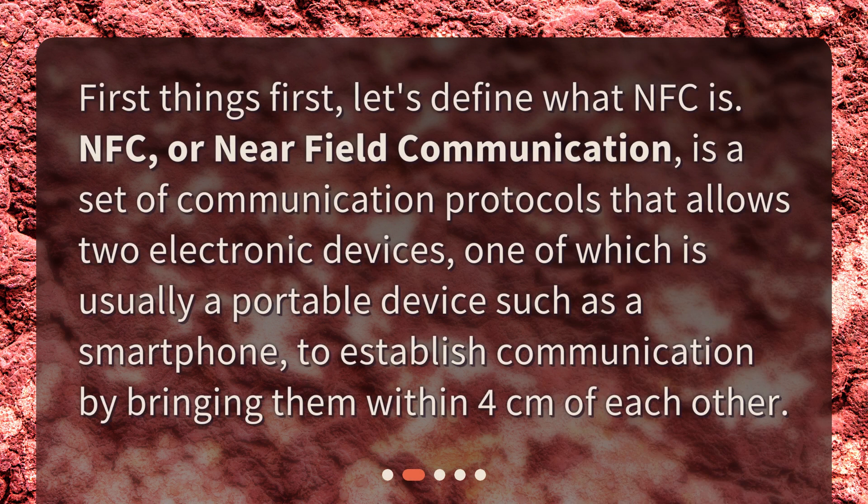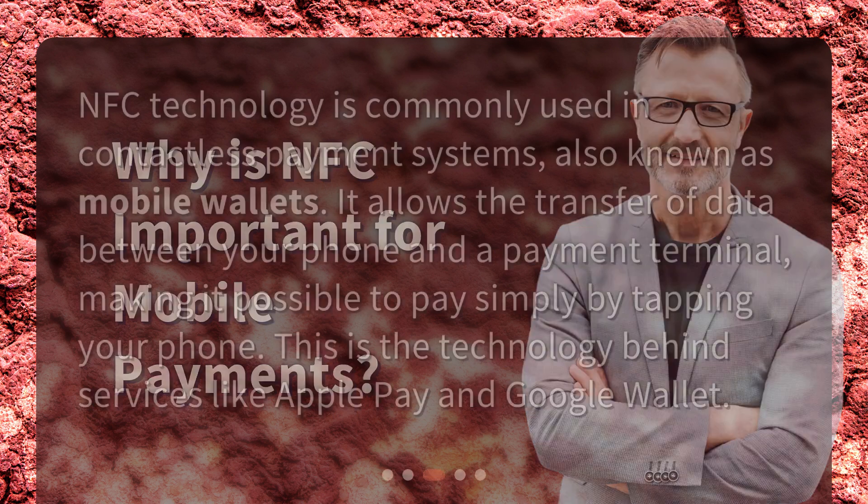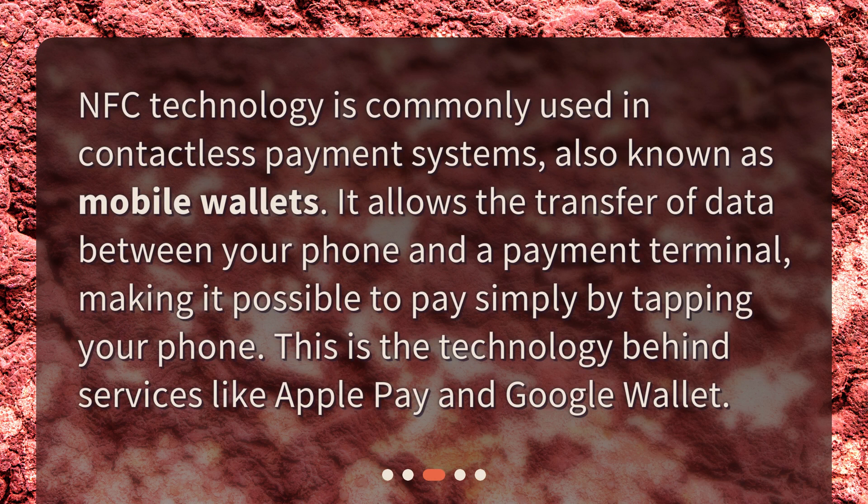First things first, let's define what NFC is. NFC, or Near Field Communication, is a set of communication protocols that allows two electronic devices — one of which is usually a portable device such as a smartphone — to establish communication by bringing them within four centimeters of each other.